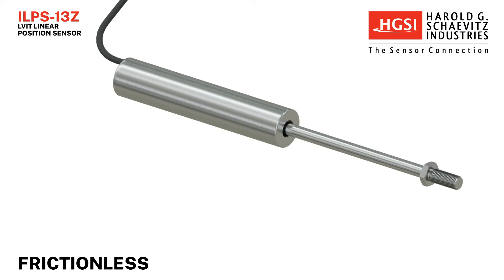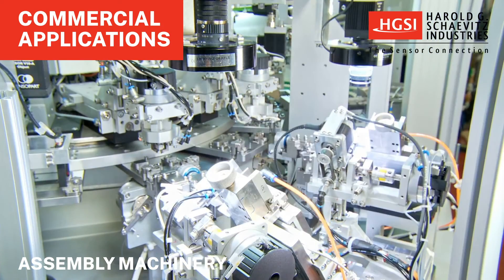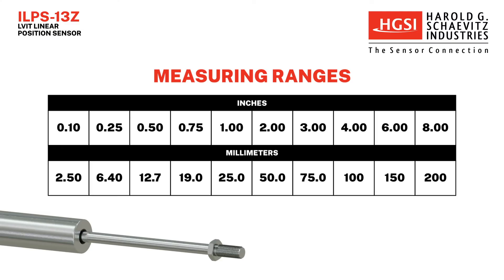ILPS 13Z LVITs are frictionless devices used in a wide range of commercial and industrial applications, including automation systems, assembly machinery, and packaging equipment — applications where a dependable, compact position sensor is required.